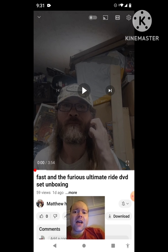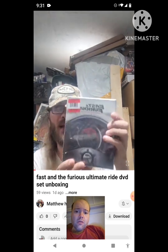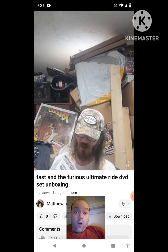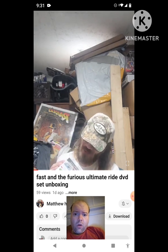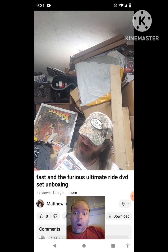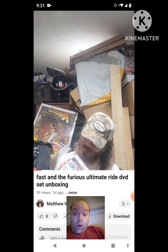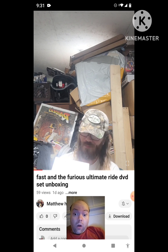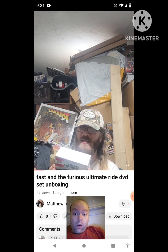Alright, what's up everybody — welcome to the Fast and Furious: The Ultimate Ride Collection. This set came out in 2017. It has The Fast and the Furious, 2 Fast 2 Furious, Fast & Furious: Tokyo Drift, Fast & Furious, Fast Five, Fast Six, and Fast Seven, plus a little book. It also includes a bonus disc and space to add The Fate of the Furious, coming in 2017.